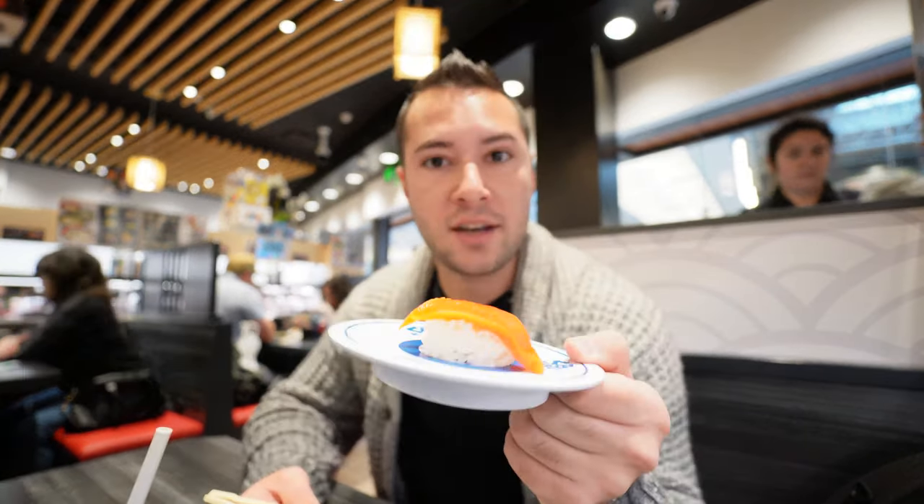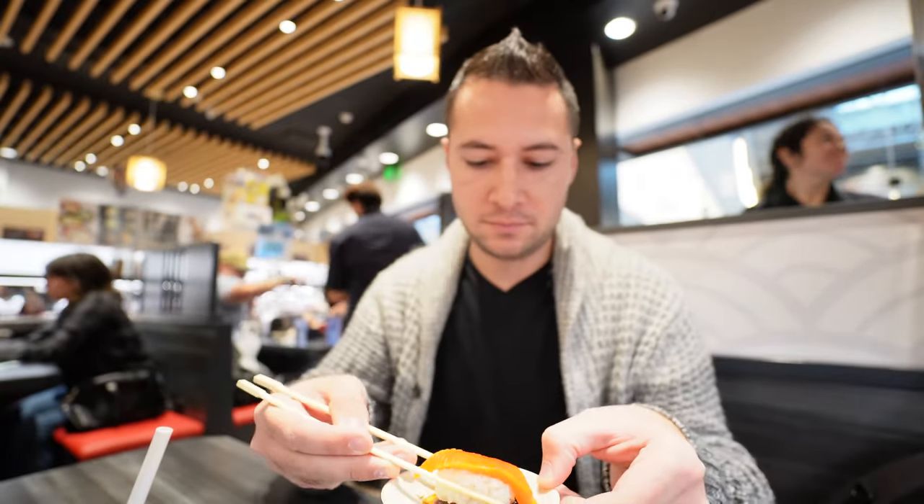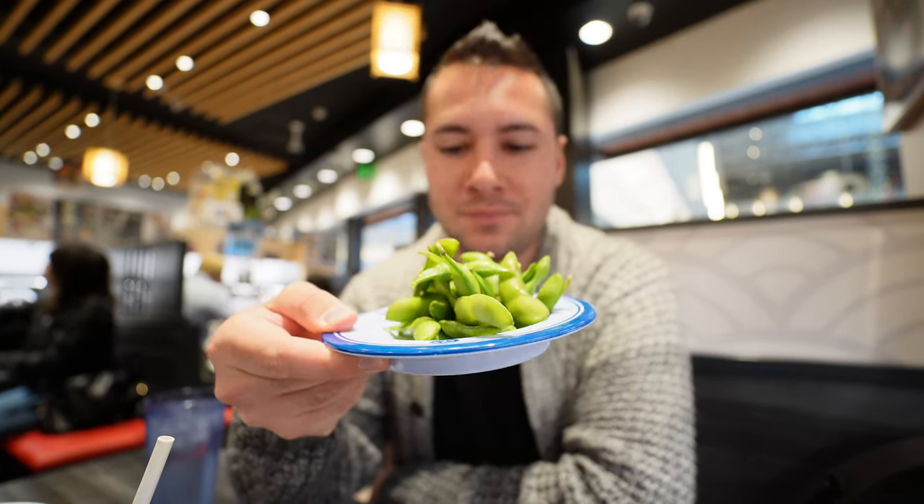You guys know I can't pass up something called a red dragon roll. That one's good but I expected it to be spicier being called a red dragon roll. This shows that the sockeye salmon is a new item — it's a much darker red than the other salmon. That one's a winner. You can't go to a sushi place and not get an edamame. I messed up and it wasn't recording during the garlic tanzu, but that by far is probably one of my favorite rolls so far — it's got a strong garlic taste.